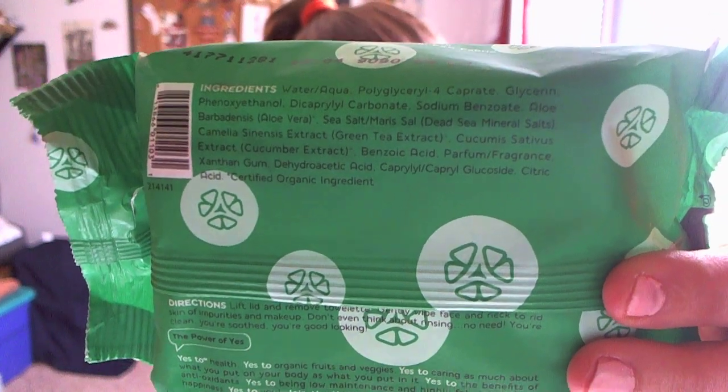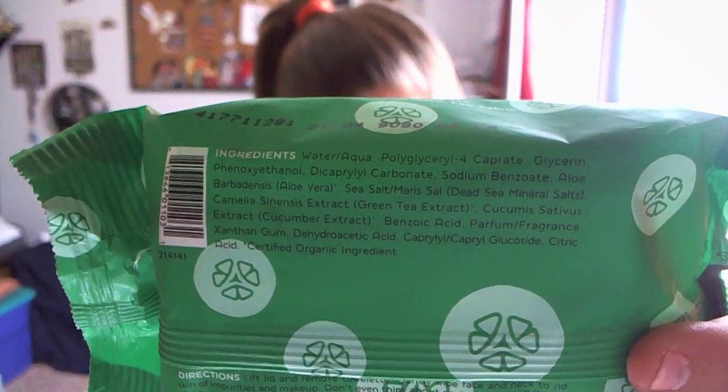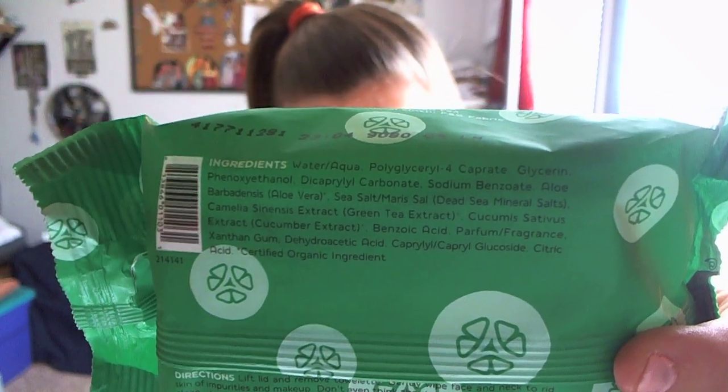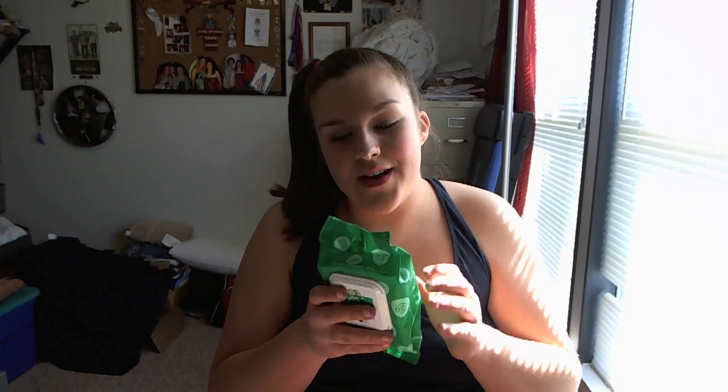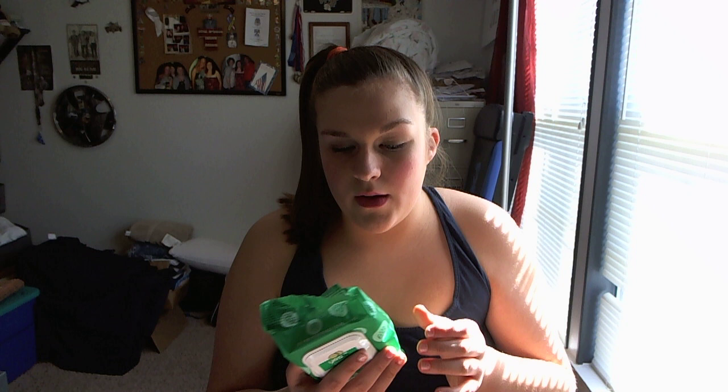It has pretty natural ingredients in it. As far as how well these remove makeup, they remove my makeup very well. I find that I don't have to go back over my face or go over my eyes with eye makeup remover.